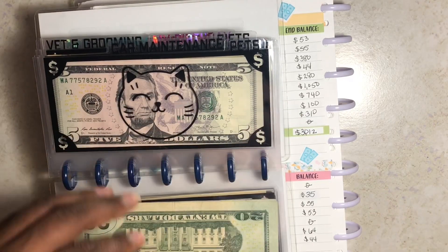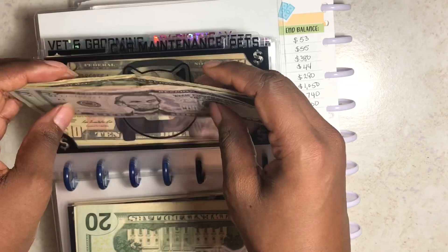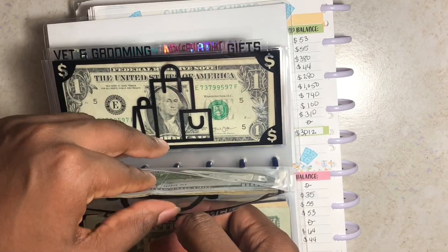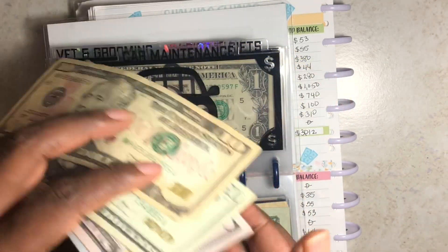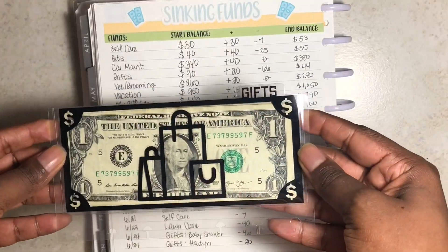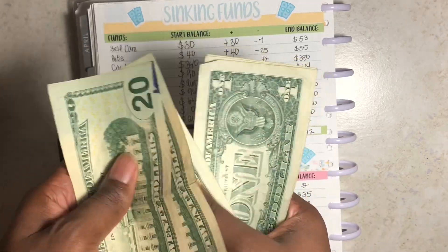Self-care is all there. Pets should have $55 — counting confirms it. Car maintenance should have $380 — counting confirms $380. Gifts should have $44 — counting out $20, $40, $41, $42, $43, $44 — all there.